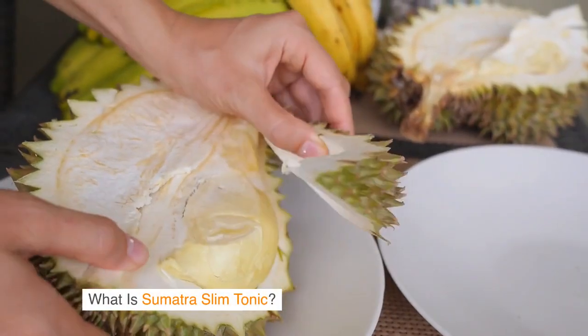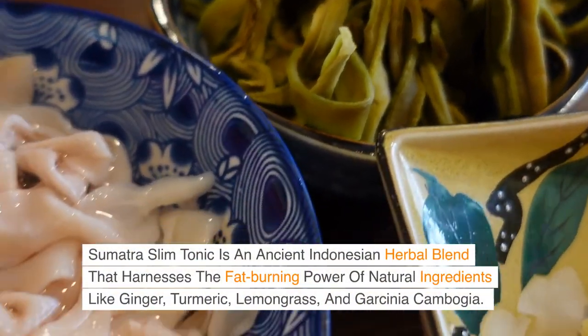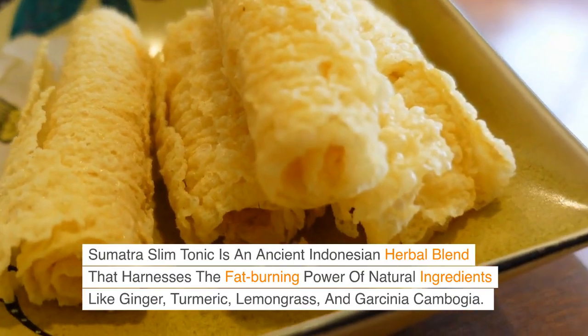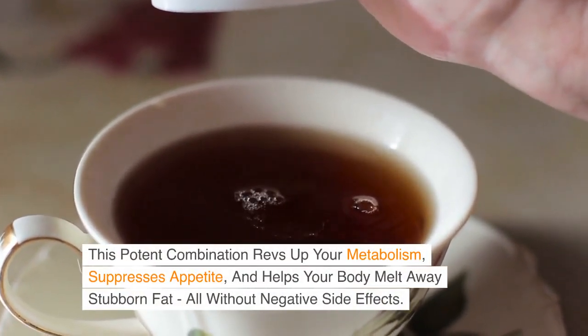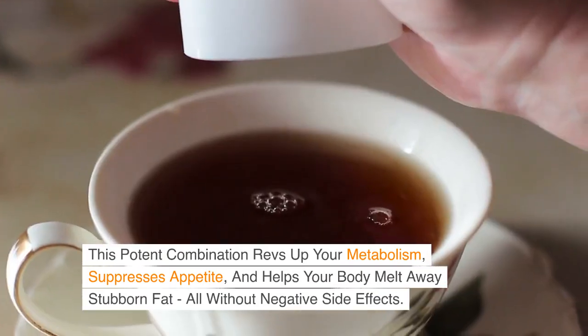What is Sumatra Slim Tonic? Sumatra Slim Tonic is an ancient Indonesian herbal blend that harnesses the fat-burning power of natural ingredients like ginger, turmeric, lemongrass, and garcinia cambogia. This potent combination revs up your metabolism, suppresses appetite, and helps your body melt away stubborn fat, all without negative side effects.